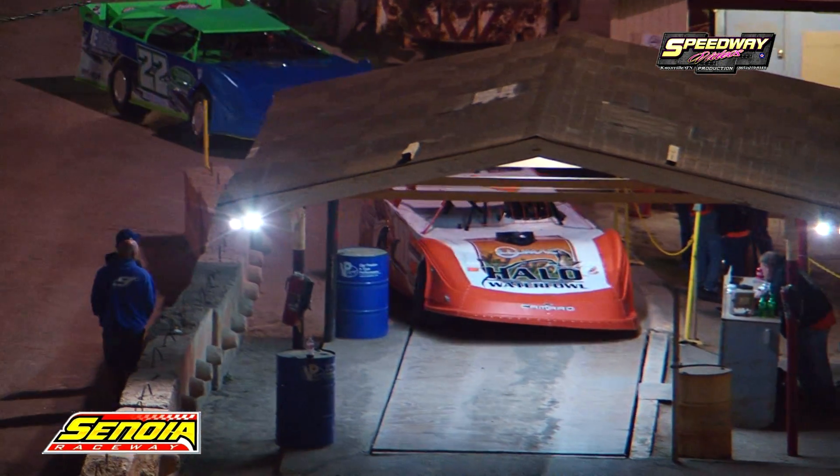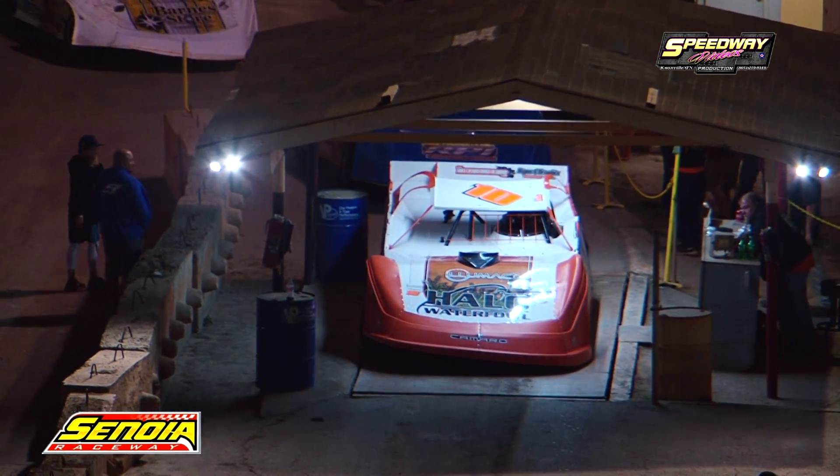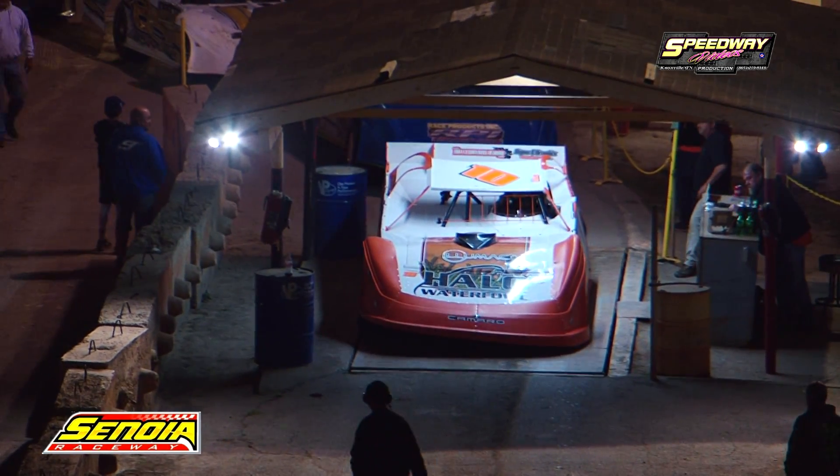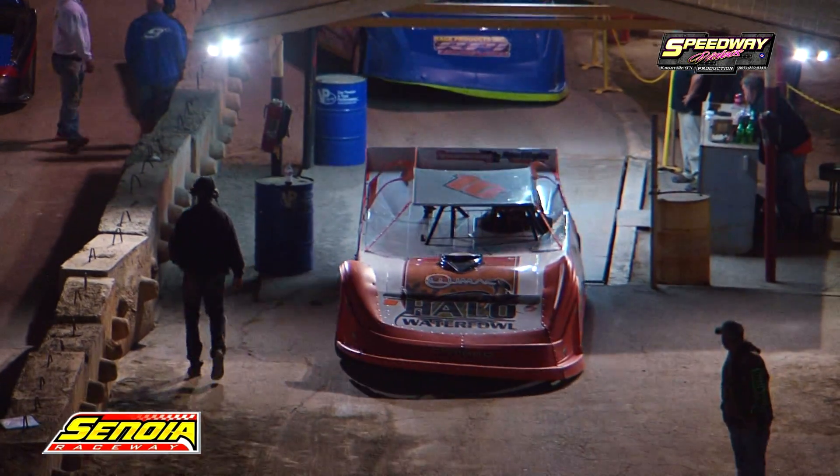Brandon McDaniel picking up the Bomber Showdown feature. Ronnie Johnson, the Chattanooga Flash, picking up the feature victory and the laurels again for the second straight year in the limited late model division.